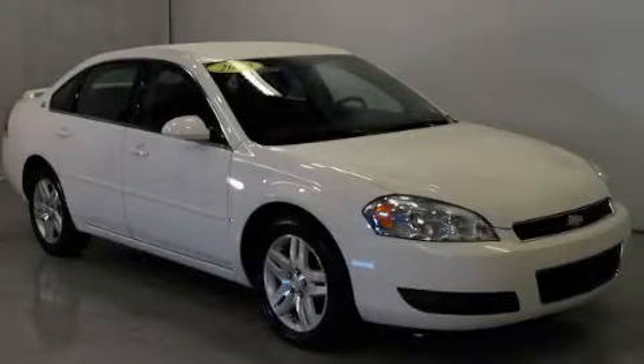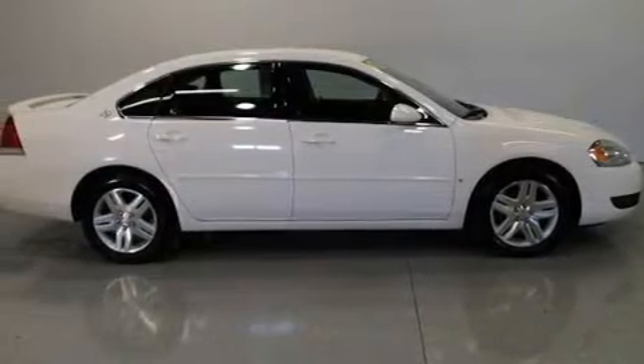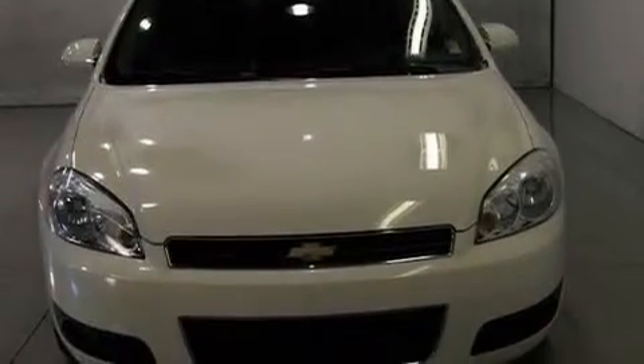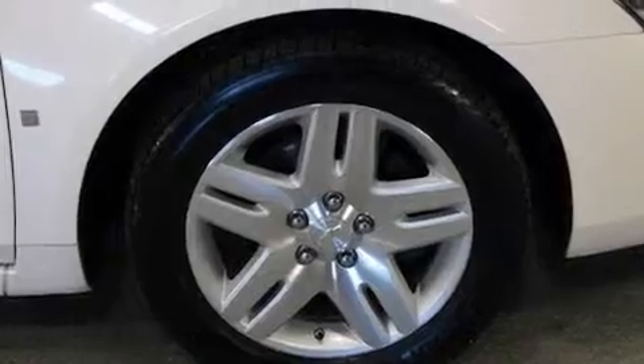This is a 2006 Chevrolet Impala. Its top features include a power driver's seat, cruise control, a keyless entry system, a CD player, a leather-wrapped steering wheel, an illuminated driver's side vanity mirror, and a traction control system.